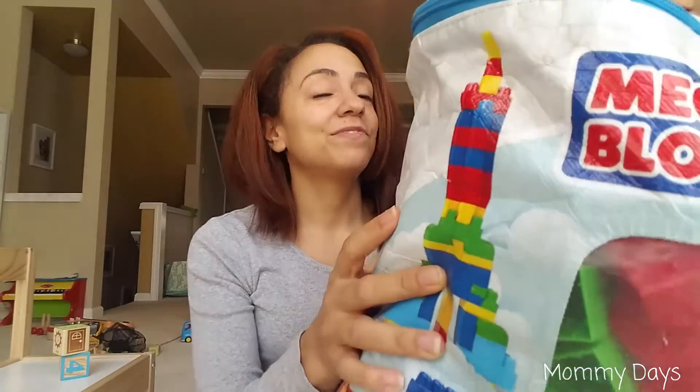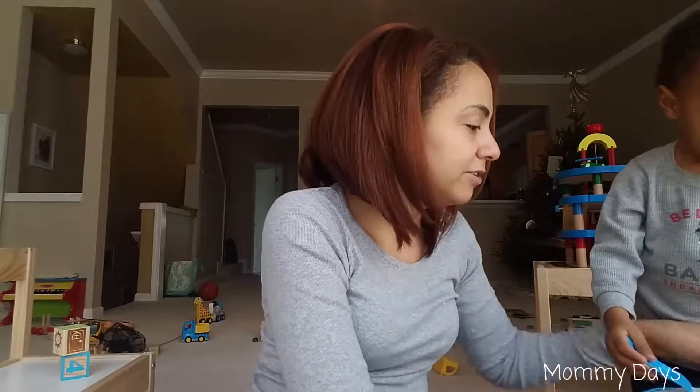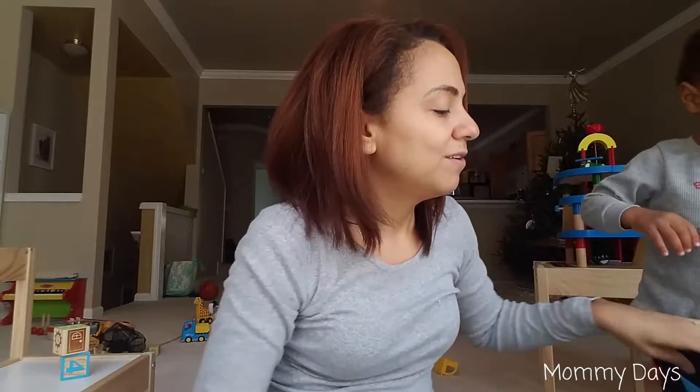But as of right now, I think it's time for the Mega Blocks to go too. I've never even heard him say 'Mega Blocks' before! I think those were a great introduction to blocks and learning how to build, but it's time for them to go. He just doesn't play with them enough, and I want to get him some blocks that are a little more challenging — ones that maybe allow him to use his imagination a bit more.